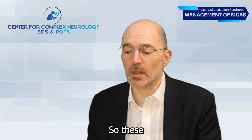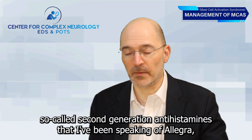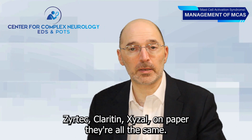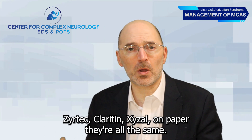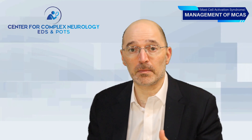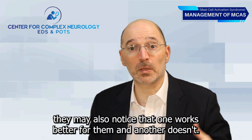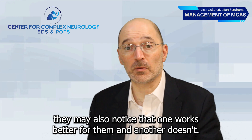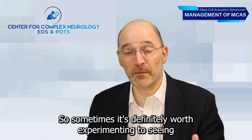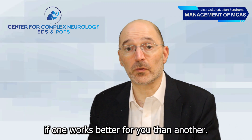These so-called second-generation antihistamines — Allegra, Zyrtec, Claritin, Xyzal — on paper they're all the same, but any given person might notice side effects with one but not another. They may also notice that one works better for them than another, so it's definitely worth experimenting to see which one works best for you.